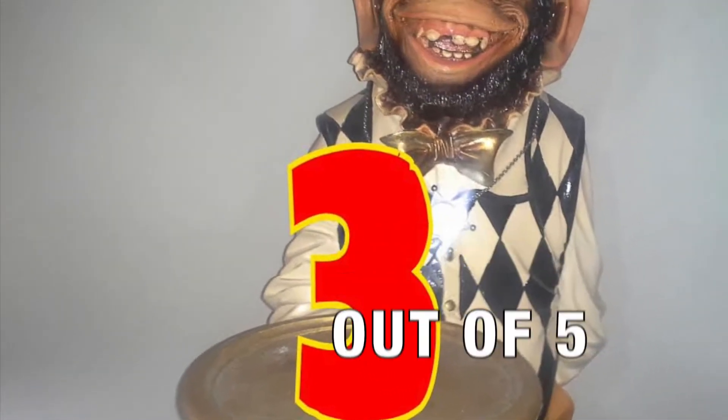I'm going to give these a solid three out of five. What a disappointment. I was pretty excited when I found these. I was hoping that there might be some sort of frosting flavor or something like that at least, but no, not at all.